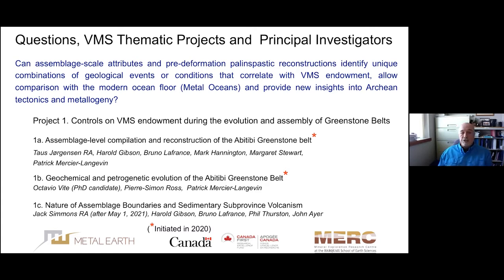Project 1B is a geochemical and petrogenetic evolution of the Abitibi greenstone belt, and that project will be introduced by Pierre Simon-Ross and Octavio Gitt. Project 1C deals with the nature of assemblage boundaries and sedimentary sub-province volcanism. The RA, Jack Simmons, is residing in Australia waiting to arrive here, hopefully in May. We won't be talking about that project today, but questions are welcome later.